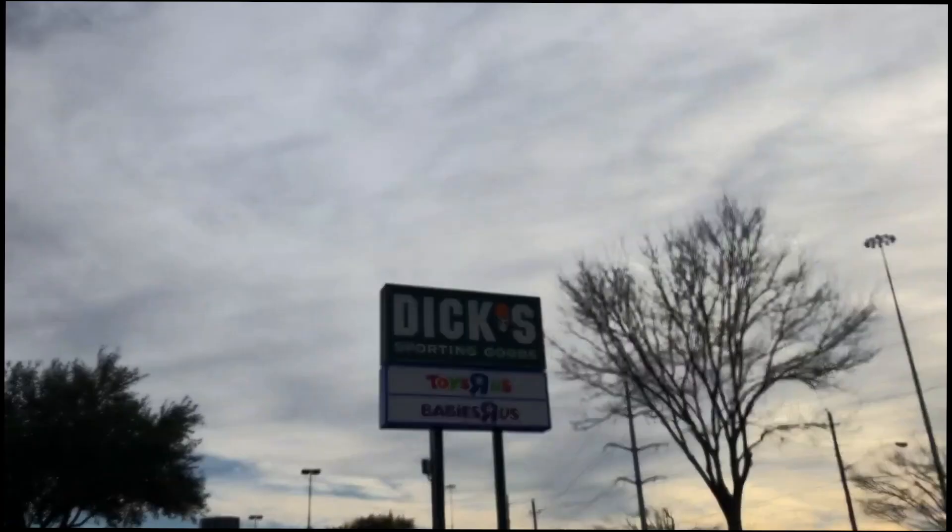I'm here in Dallas for work but I couldn't bring my booster board on the plane and there's not really a good way to get around, so I'm gonna try and find a sporting goods store and see if I can pick up a penny board or something small that will kind of get me around town.